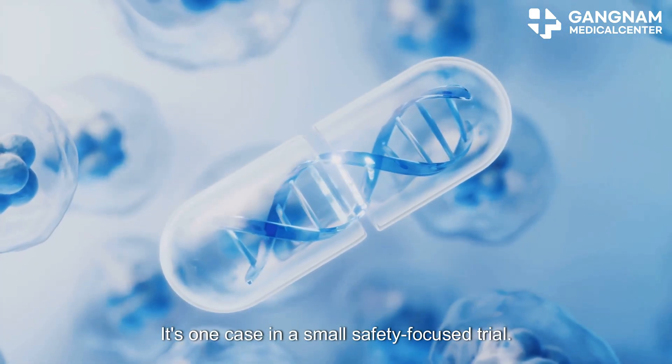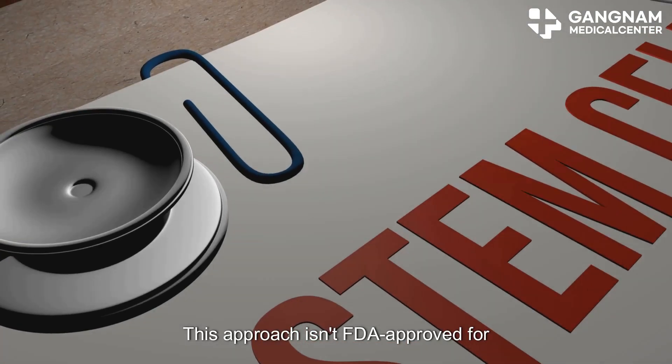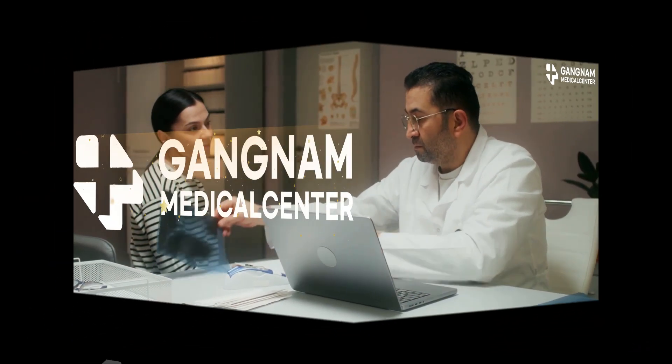But here's the key: it's one case in a small safety-focused trial. Early gains can fade. Placebo effects exist. This approach isn't FDA approved for glaucoma. Hope is good — evidence is better. And this case gives us a reason to keep asking the right questions.